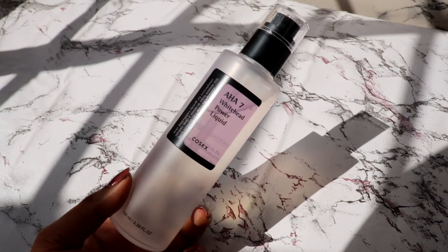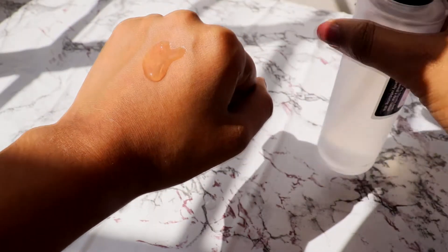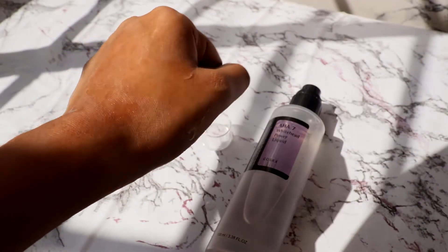The first thing I got is the COSRX AHA 7 Whitehead Power Liquid. Ever since COSRX launched on Nykaa I really wanted to try the brand out. The reason I got it is because I do have a little bit of inflammation and some texture going on, so I thought why not get some AHA.